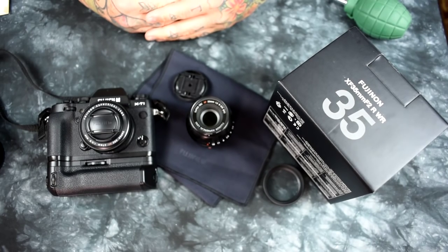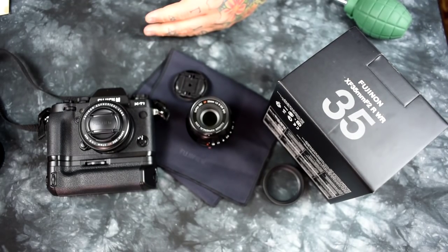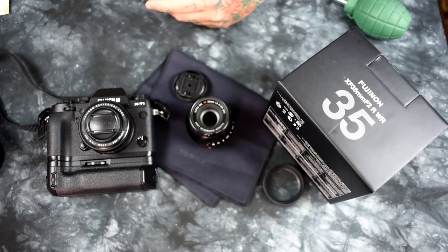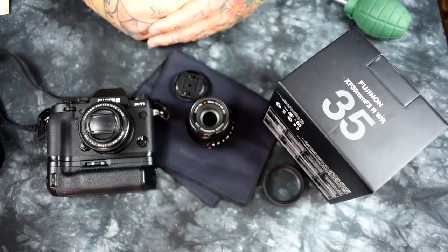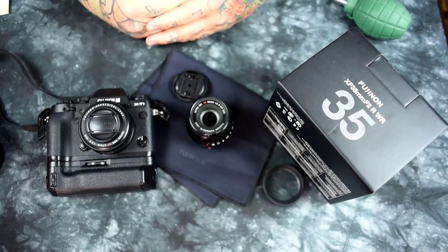It is cheaper than the 35mm F1.4. Currently the 35mm F1.4 is on sale for $450, but usually it's $600. This lens is $399. Fuji's really outdone themselves on this lens. It is insanely fast. It's deadly quiet. It has better edge sharpness. It does not seek on focus. If you don't get this lens, you are stupid.